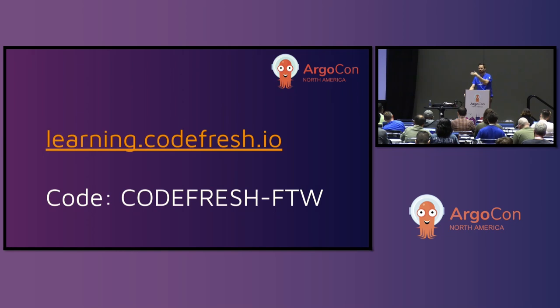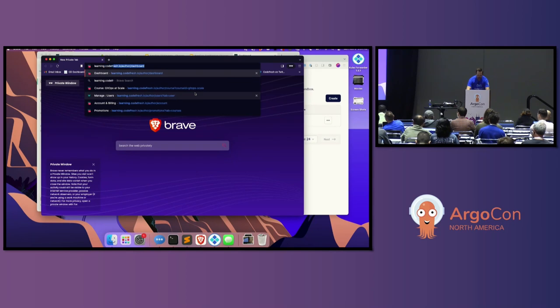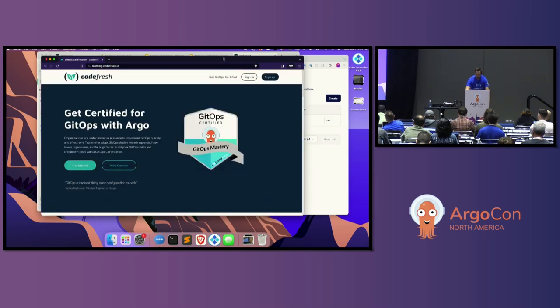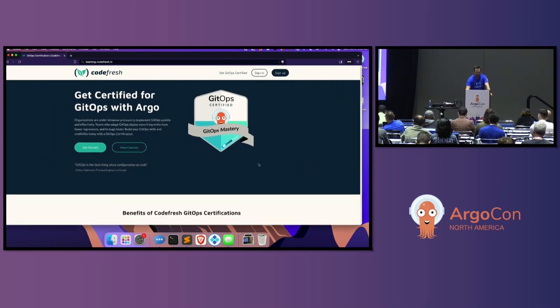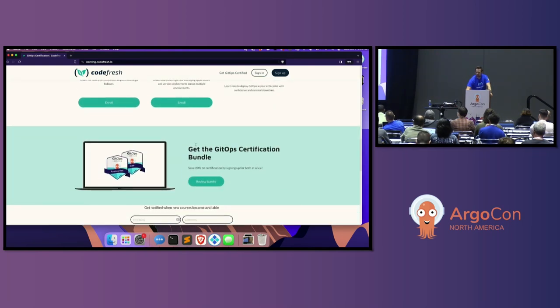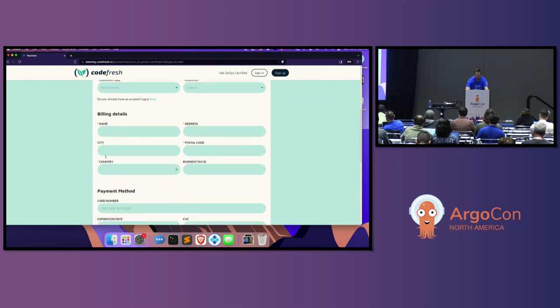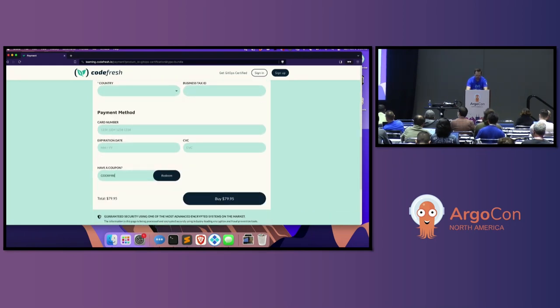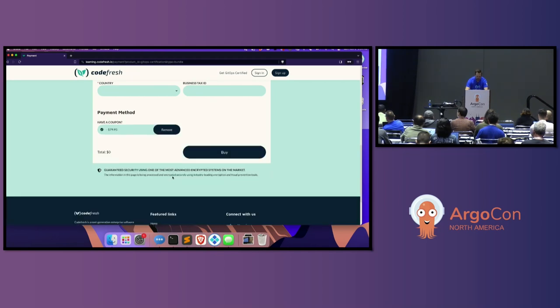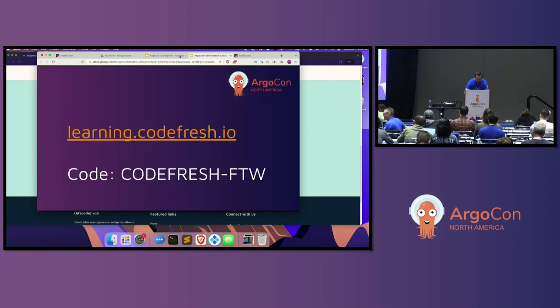If your plan is to take a picture and dart out of the room, you have to redeem the code first, then you can dart out. Go to learning.codefresh.io, scroll down to the bundle, click 'review bundle' and 'buy now', enter codefresh-ftw, click redeem, and it will show $0 cost.